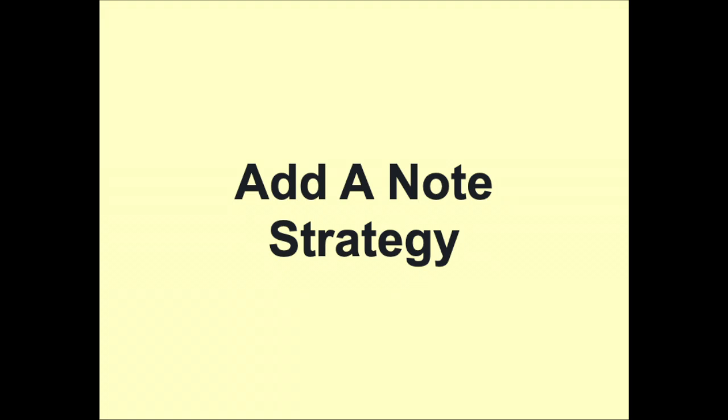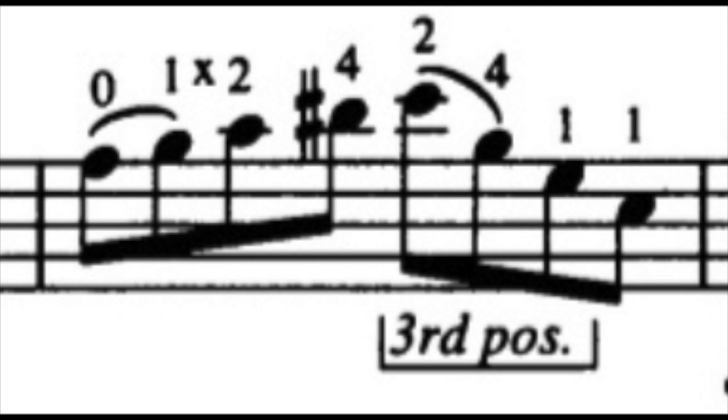Let me demonstrate using measure 50 of La Cinquentane from Suzuki Volume 3. Start by playing only up to the first technical problem — the shift to third position. Repeat this until you are successful five times in a row. Then add a note: the string crossing to the B on the D string. Repeat until successful five times in a row as before. Continue adding a note in this way until you have worked through the entire measure. This should all be practiced under tempo.